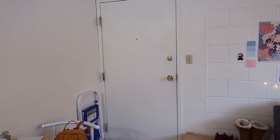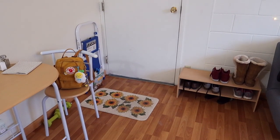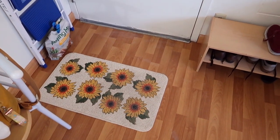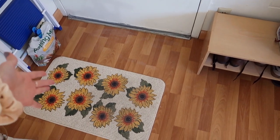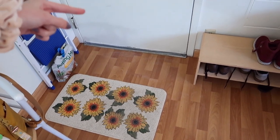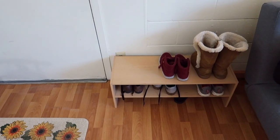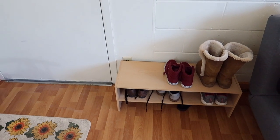To start things off, here is my entryway. I know it's not really that exciting, but we have to start somewhere. Here is the door where you first come in. Down here I have a sunflower welcome mat — it tends to get pretty messy. I have to keep the mat an awkward distance from the door so it doesn't roll up when I move it. Over to the side I have a shoe shelf with some winter boots and other shoes.